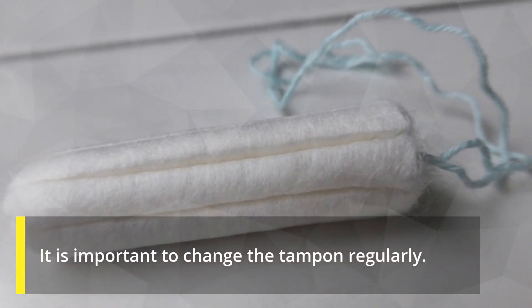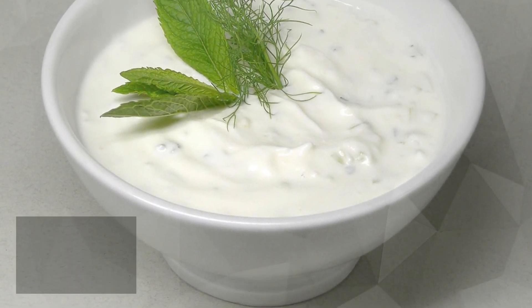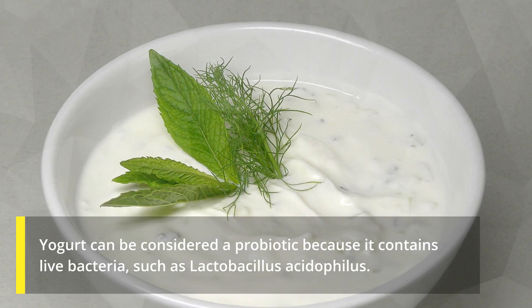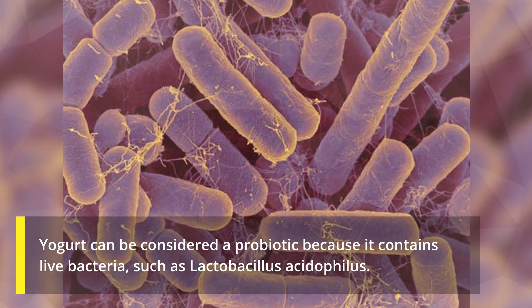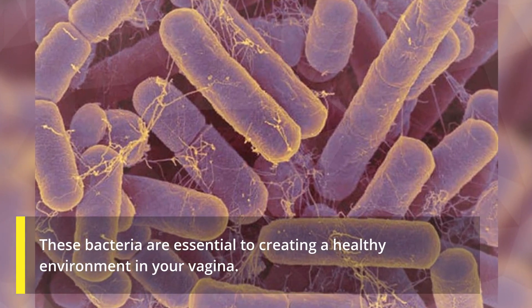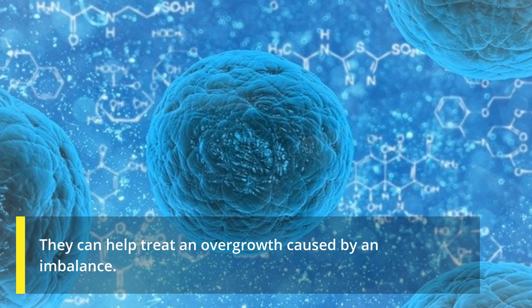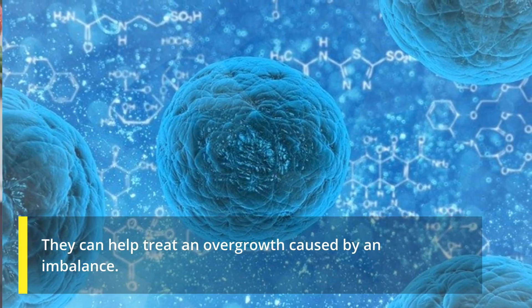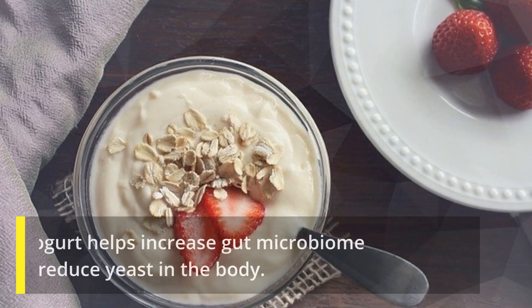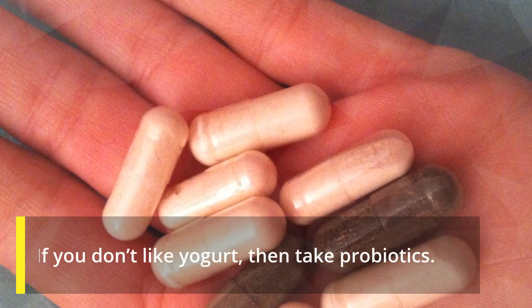Number four: yogurt. Yogurt can be considered a probiotic because it contains live bacteria such as Lactobacillus acidophilus. These bacteria are essential to creating a healthy environment in your vagina and can help treat an overgrowth caused by an imbalance. Eating yogurt helps increase gut microbiome and can reduce yeast in the body.